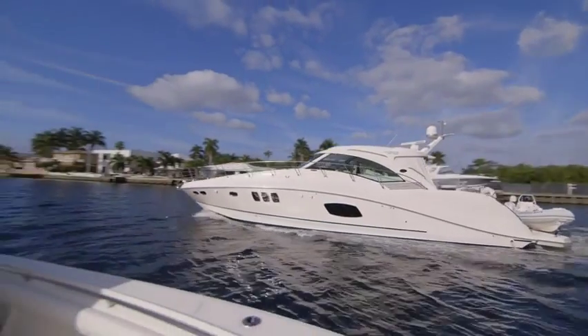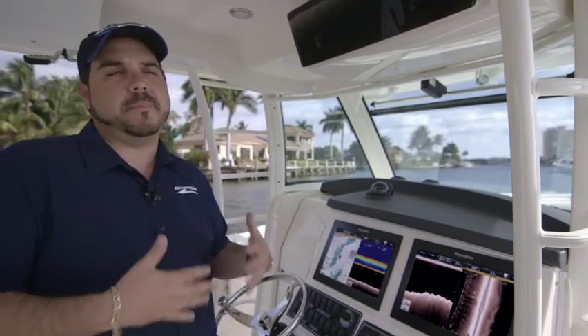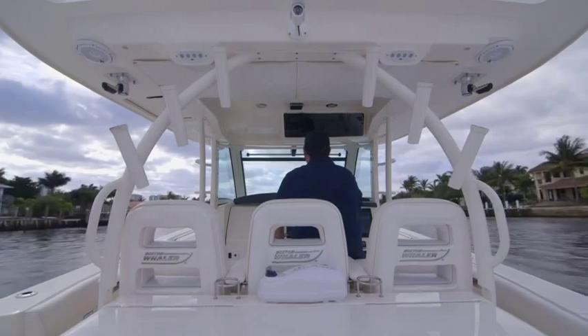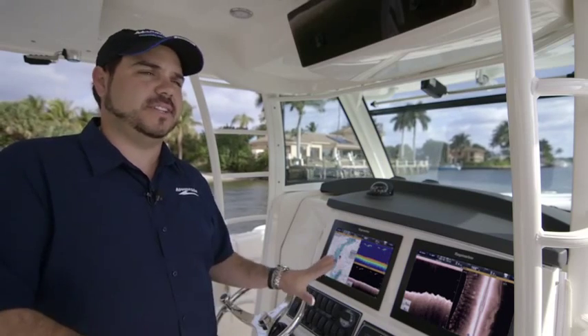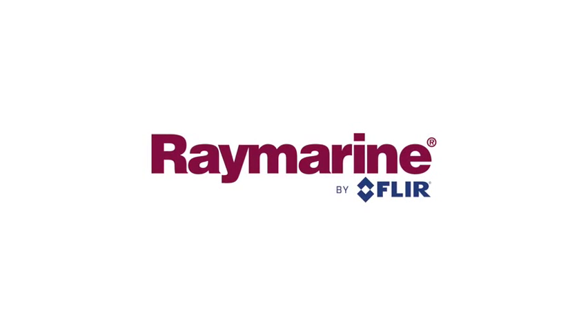No matter the size of the boat — whether it's a little tender or a big boat — it's the same amount of fun because you're with your family and your friends. It doesn't really make a difference what happens out there, as long as you get out there. Thank you.